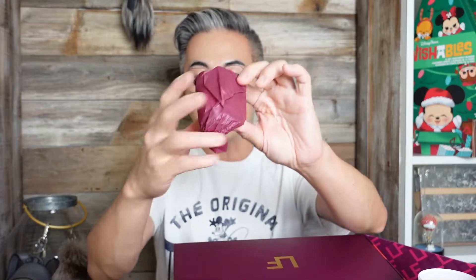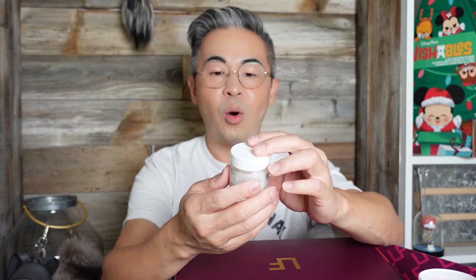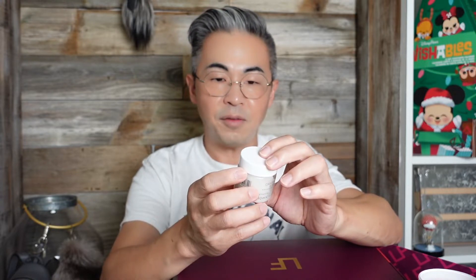Day eighteen probably is another candle — this feels very heavy. Oh no, it's not. I like this! It's by Christopher Robin. It is the Scalp Scrub. But this is for hair. I like their scrub — this is good stuff. You know, there are a lot of hair products in here. I find that very interesting — why are there so many hair products?